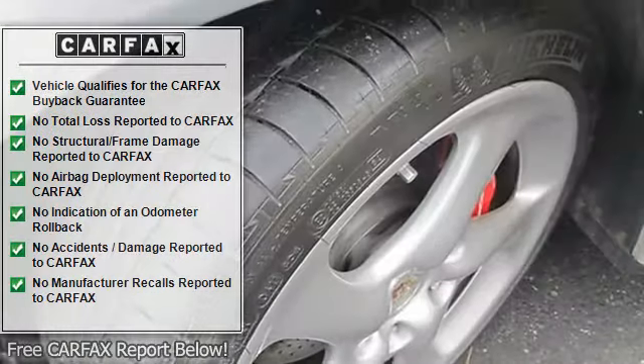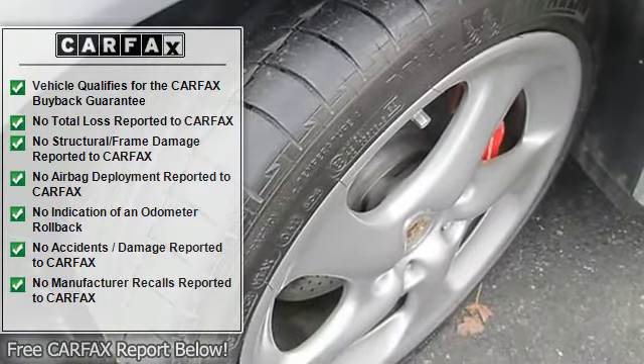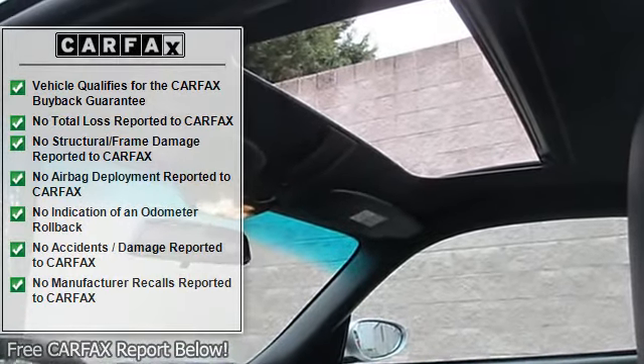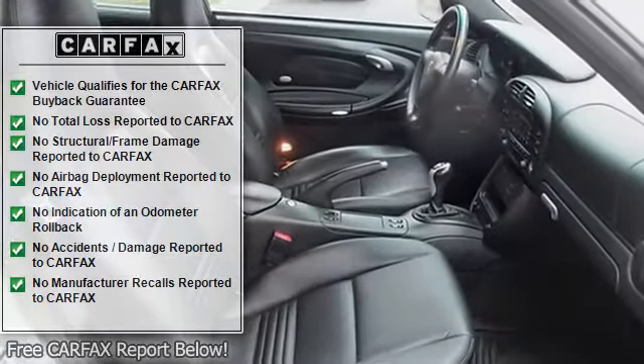J.D. Power & Associates gave the 2004 911 5 out of 5 power circles for overall initial quality design.